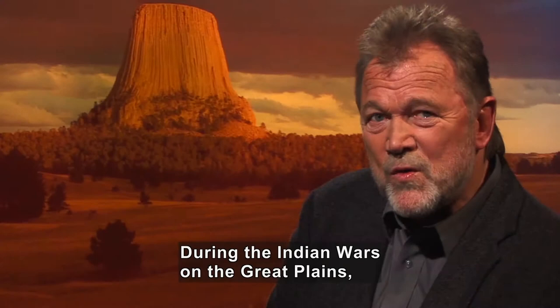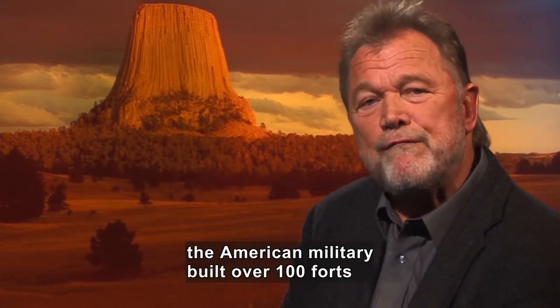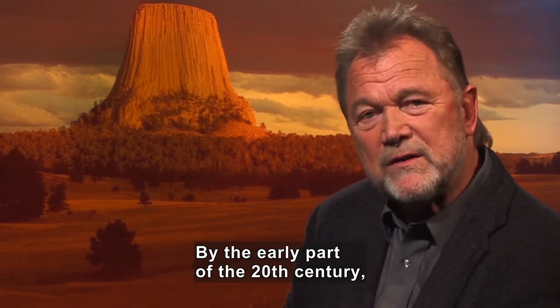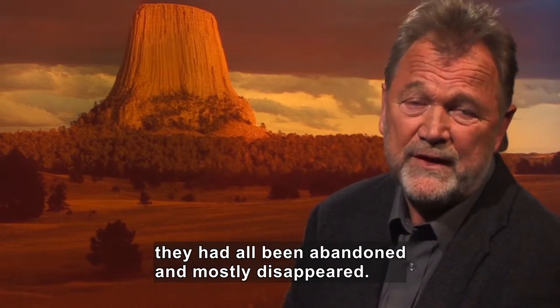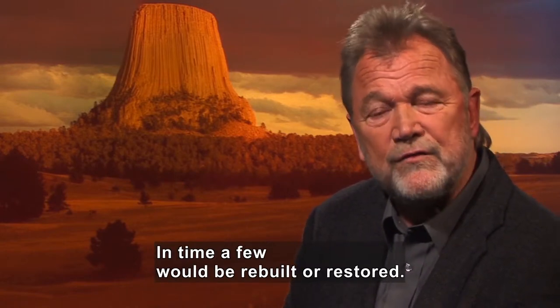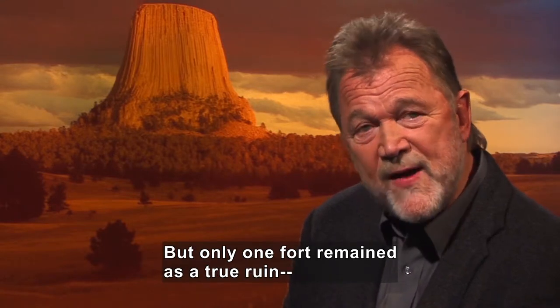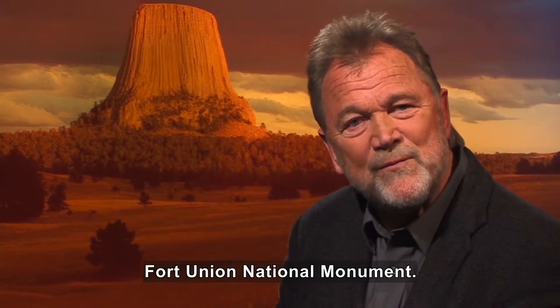During the Indian Wars on the Great Plains, the American military built over 100 forts to protect wagon trains carrying immigrants west. By the early part of the 20th century, they had all been abandoned and all but disappeared. In time, a few would be rebuilt or restored, but only one fort remained as a true ruin: Fort Union National Monument.